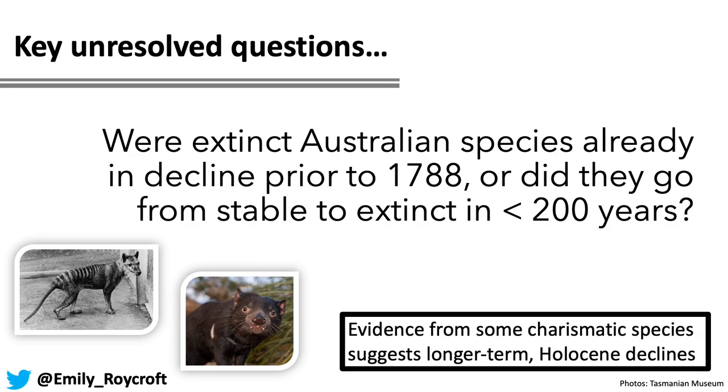There are some really fundamental unresolved questions that we may be able to answer with genomic data from specimens housed in museum collections in Australia and around the world. One of these questions is whether extinct Australian species were already in decline prior to 1788, the arrival of Europeans, or whether they went from relatively stable populations to completely extinct in less than 200 years. There's some evidence from species like the thylacine and the Tasmanian devil that there may have been longer-term Holocene declines on mainland Australia as a result of the arrival of the dingo around 3,500 years ago, but we have no information about these patterns for any other species.